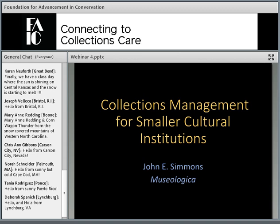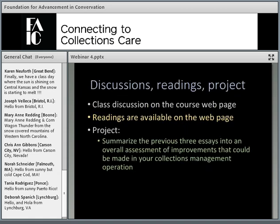Welcome to week four of Collections Management for Smaller Institutions. Thank you very much for the essays that you've been sending about your collection management systems. I've enjoyed reading them all, and I appreciate how carefully many of you are assessing your institution's systems. We will talk a little bit more about this at the very end today when we talk about the final assignment.